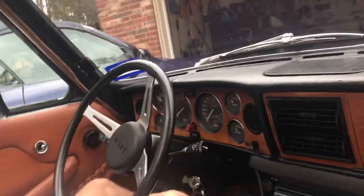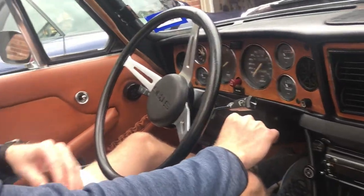1973 Triumph Stag. This is a cold start and we'll do a little driving video as well. You can point to the gauges here, Meredith. Slowly move it so it won't make people sick.